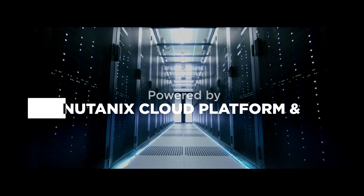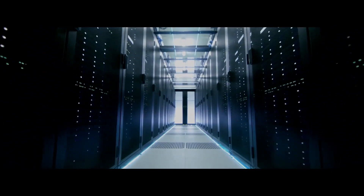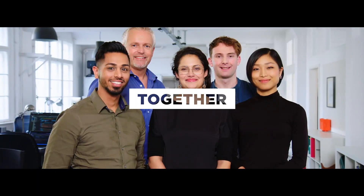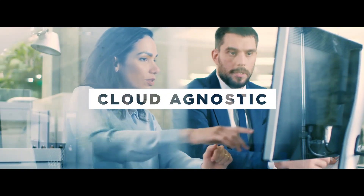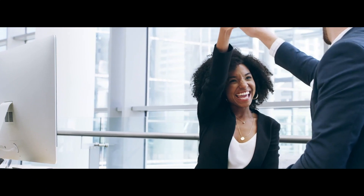Nutanix supports this with invisible infrastructure and application lifecycle automation, which runs on your cloud of choice. Together, Nutanix and Capgemini offer customers a powerful, domain-centric, cloud-agnostic, and secure platform for efficient, scalable testing.